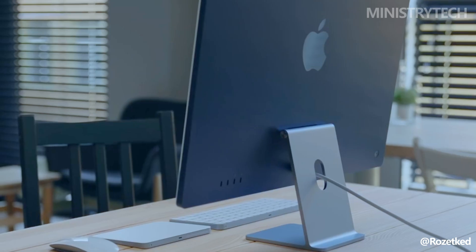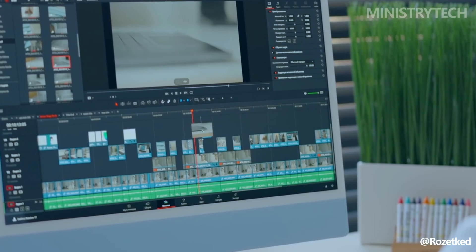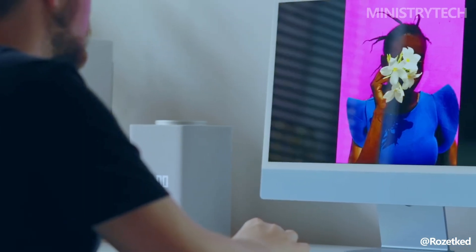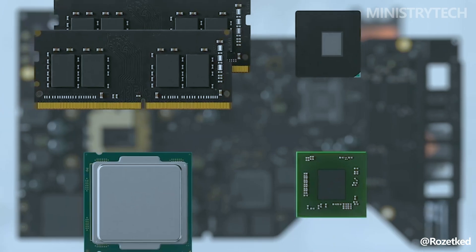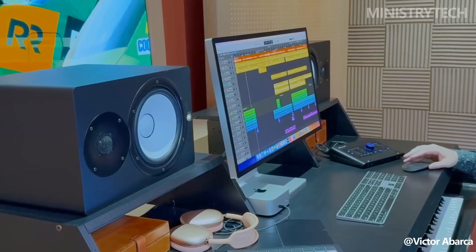The iMac M4 2024 marks a substantial evolution from its predecessor, the M1 iMac 2021, with Apple emphasizing improved performance, enhanced AI capabilities, and upgraded connectivity options.